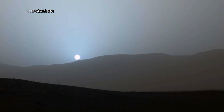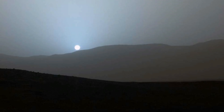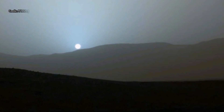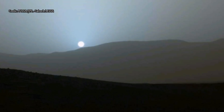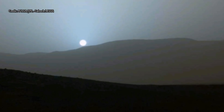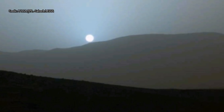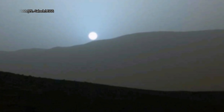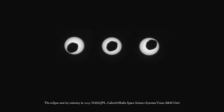Curiosity has taken a snap of a sunset before, back in 2015 for example, when it witnessed a stunning blue-tinged sky with the sun dipping behind a mountain. The colors come from the fact that the very fine dust is the right size so that blue light penetrates the atmosphere slightly more efficiently, said Curiosity Science team member Mark Lemon. When the blue light scatters off the dust, it stays closer to the direction of the sun than light of other colors does. The rest of the sky is yellow to orange, as yellow and red light scatter all over the sky instead of being absorbed or staying close to the sun.